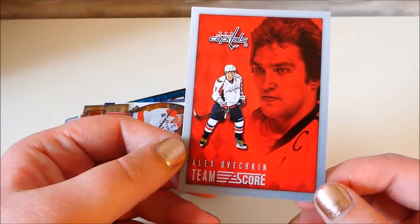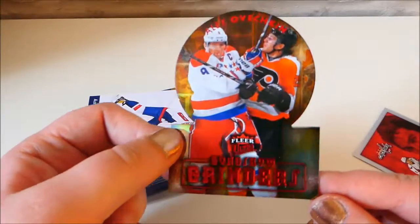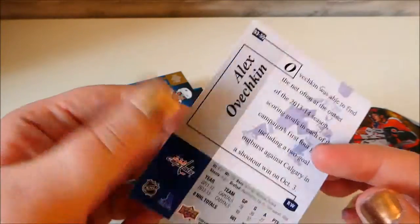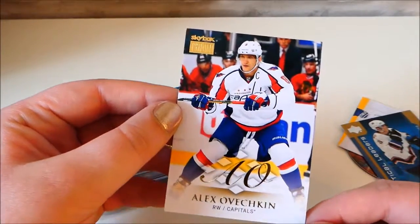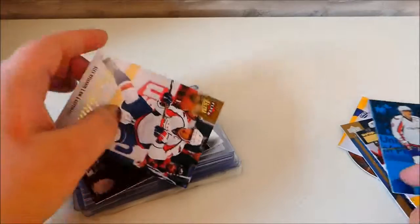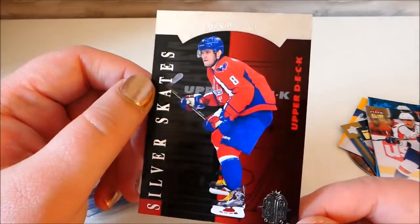Then we just have a random Alex Ovechkin one. There are quite a few just plain Alexander Ovechkin ones - like not very special ones. These are just generic Alex Ovechkin ones. I like this one because it's like old school. And this one - shiny.